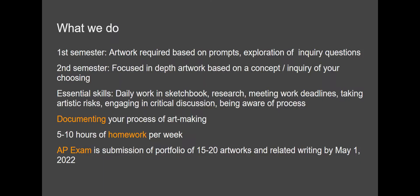The first semester we have prompts that the whole class does — exploration of inquiry questions. And the second semester you have chosen your inquiry question and you make a series of in-depth artwork based on that idea.